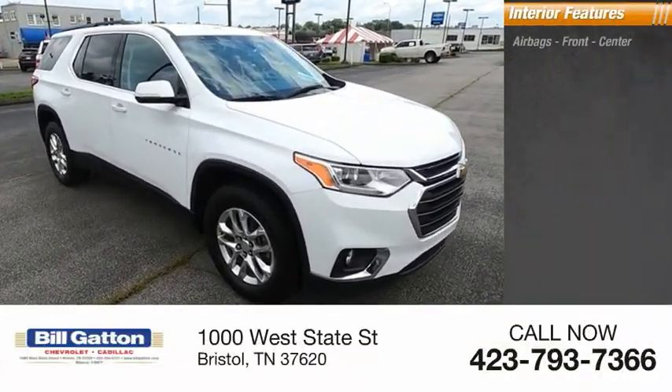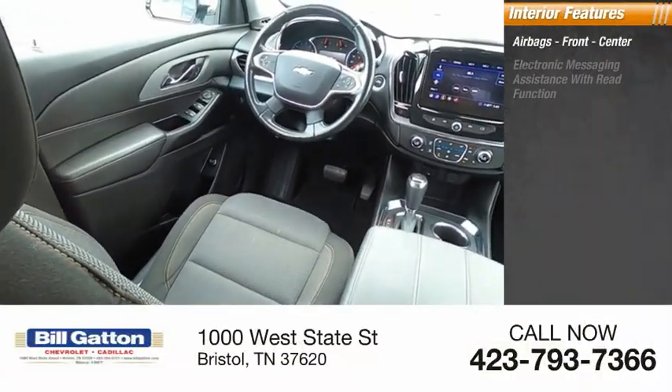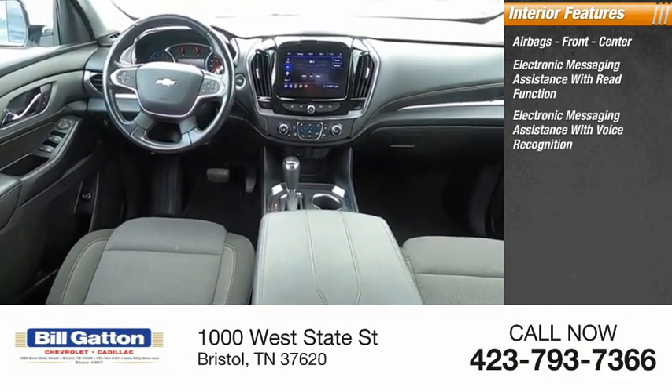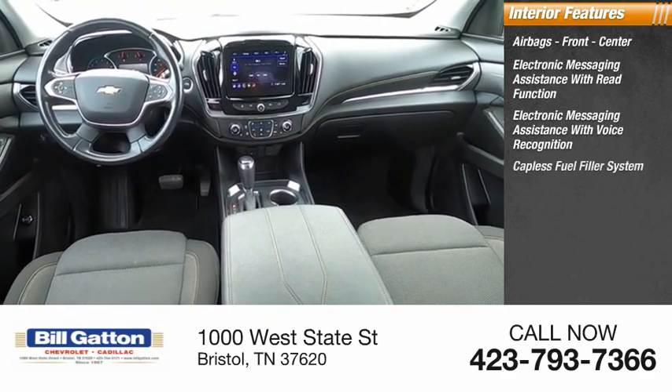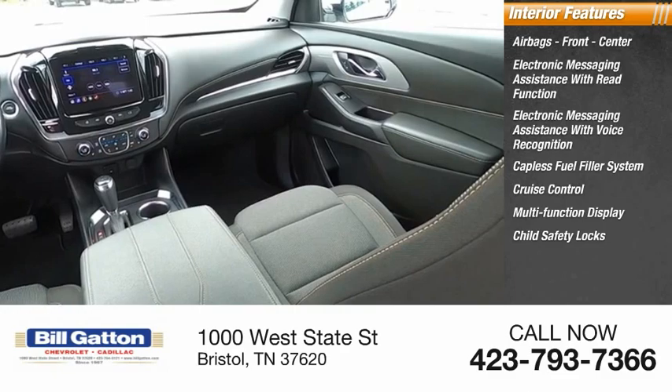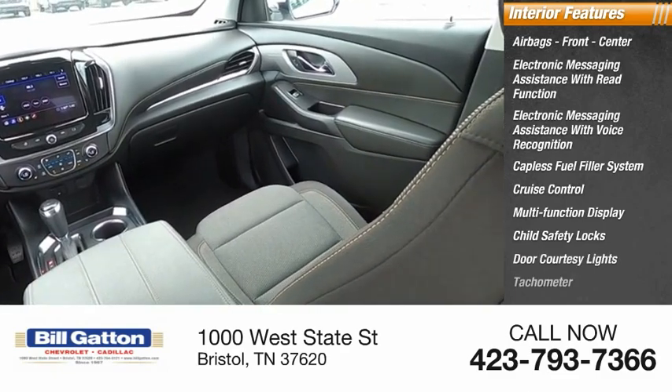Inside you'll find airbags — front and center — electronic messaging assistance with read function, electronic messaging assistance with voice recognition, capless fuel filler system, cruise control, multi-function display, child safety locks, door courtesy lights, and tachometer.